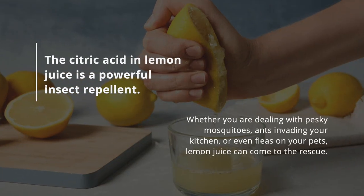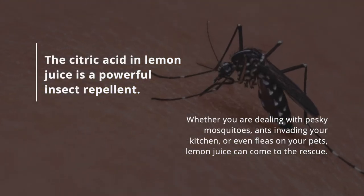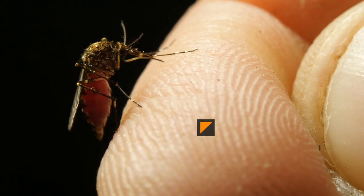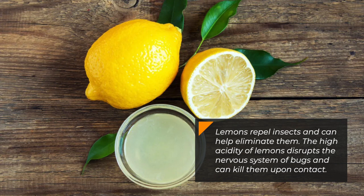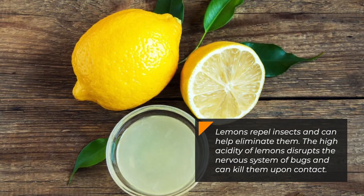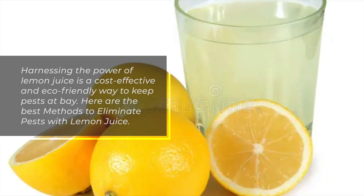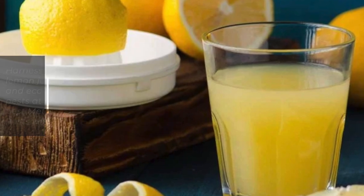The citric acid in lemon juice is a powerful insect repellent. Whether you are dealing with pesky mosquitoes, ants invading your kitchen, or even fleas on your pets, lemon juice can come to the rescue. Lemons repel insects and can help eliminate them. The high acidity of lemons disrupts the nervous system of bugs and can kill them upon contact. Harnessing the power of lemon juice is a cost-effective and eco-friendly way to keep pests at bay. Here are the best methods to eliminate pests with lemon juice.